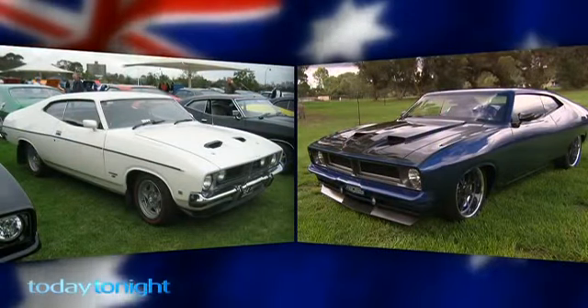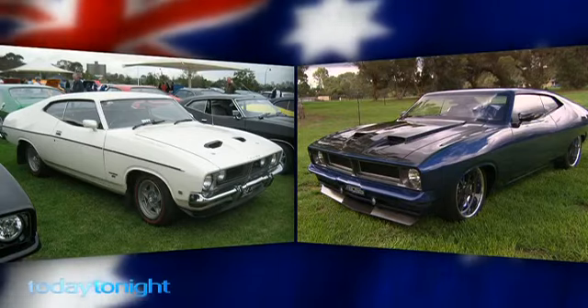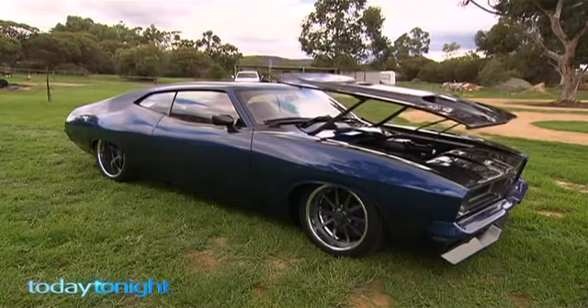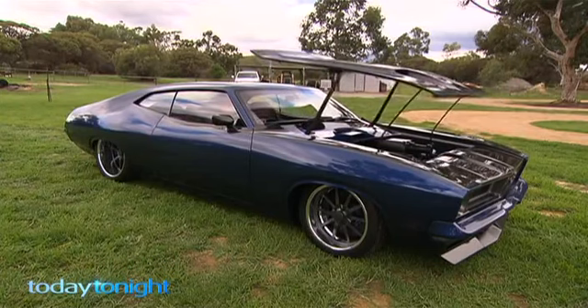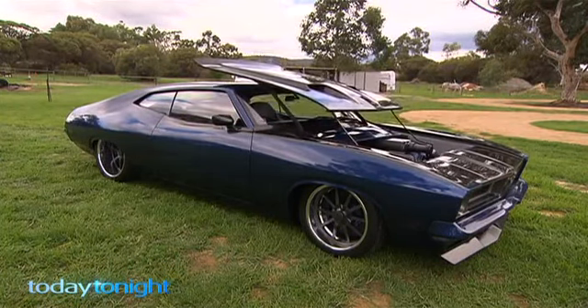They wanted to stay true to the original shape with a smooth, modern twist. Most of the bodywork in the car and in the interior fabrication is metalwork. The exception is the boot and the bonnet, which are fiberglass. In full swing, that bonnet standing to attention is a sight to behold.